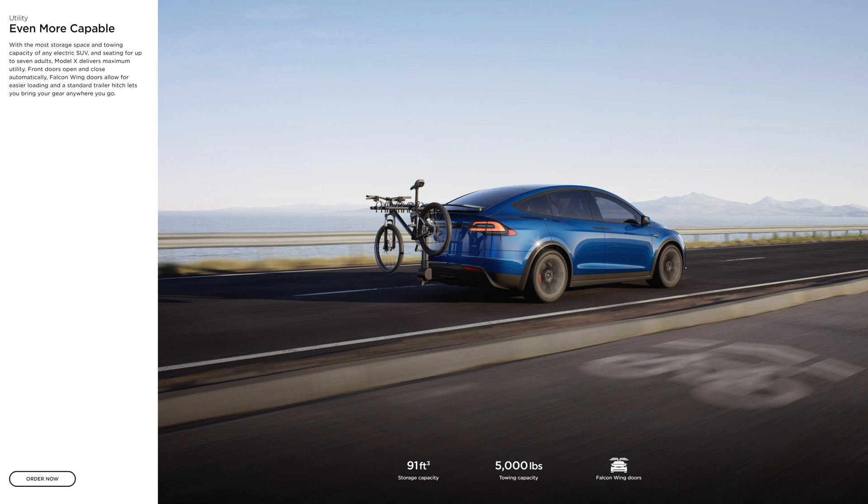Both models offer seating for up to seven adults. Model X delivers maximum utility — front doors open and close automatically, the Falcon Wing doors allow for easier loading, and a standard trailer hitch lets you bring your gear everywhere. The towing capacity of both models is 5,000 pounds.